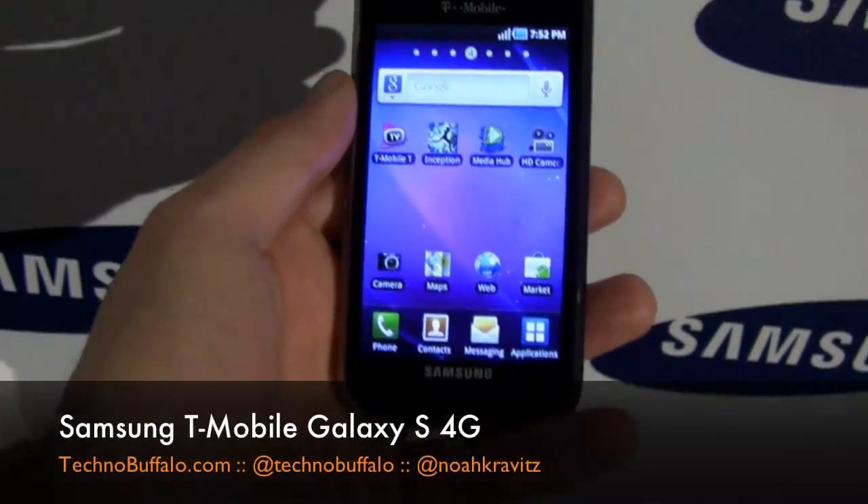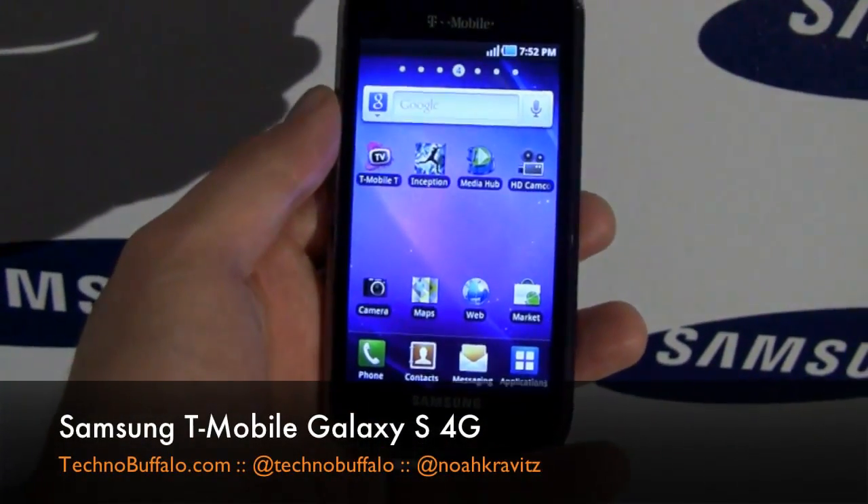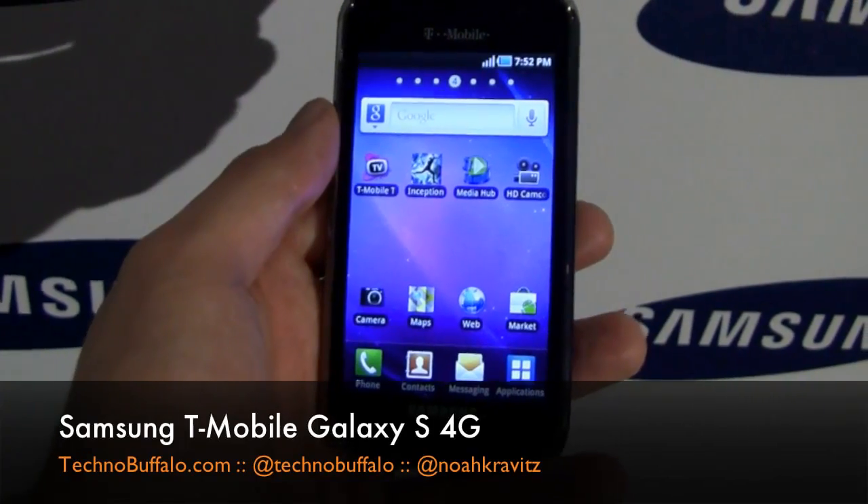Basically it's a Galaxy S, but the 4G version — it supports T-Mobile's HSPA Plus, 21 megs down.